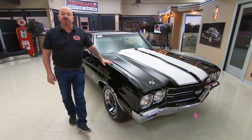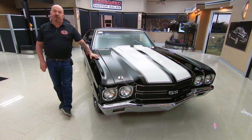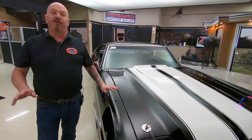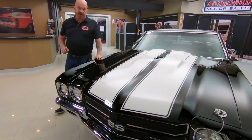At Vanguard Motor Sales we've got about 235 cars in stock and we own every one of them — we don't do any consignment whatsoever. We're buying about 40 cars a month and I'm in charge of picking out every one of those cars. I've got about 35 years in the business and I'm going to put those 35 years to work for you helping you pick out your dream car.